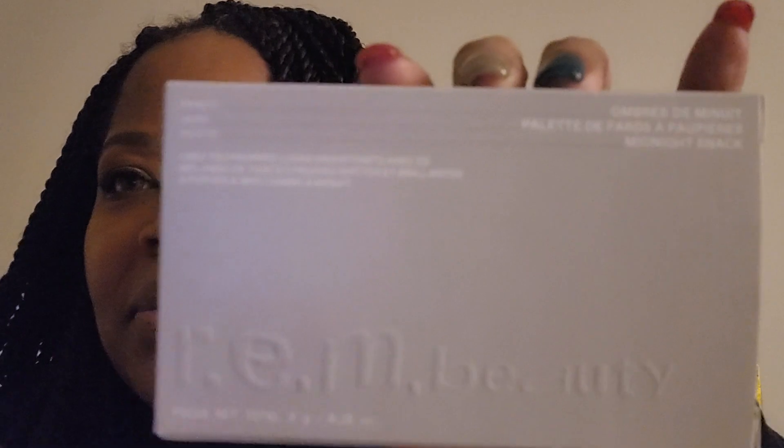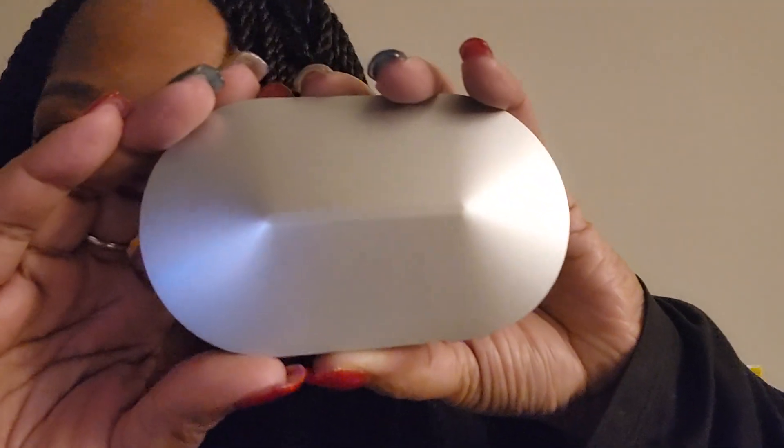Next thing I grab is REM Beauty. Create your own vivid illusions with this mix of cool-tone mattes and shimmers. It's a Midnight Shadows eyeshadow palette — I had it backwards, I couldn't read it. Let me go ahead and open up this palette for you guys. Nice little packaging, I like that — REM Beauty.